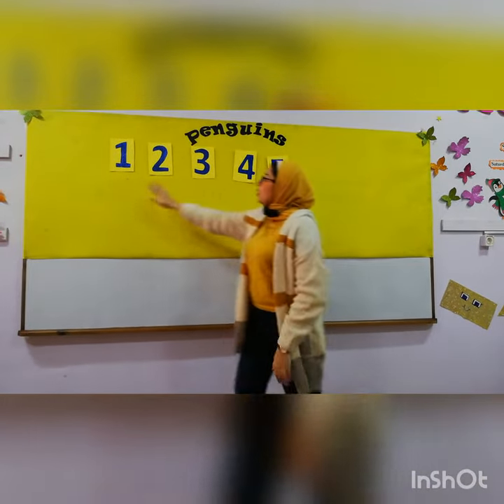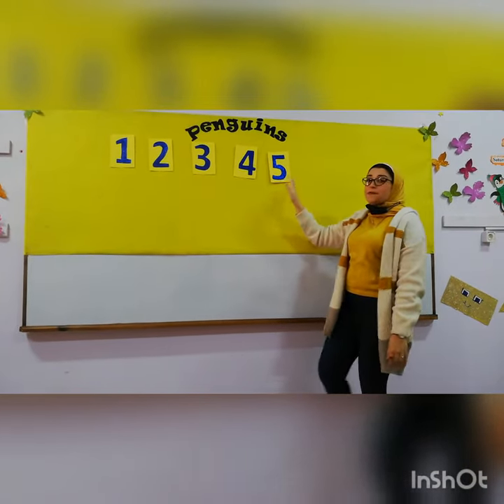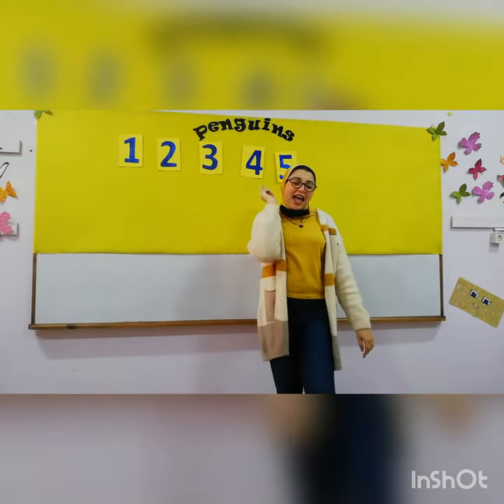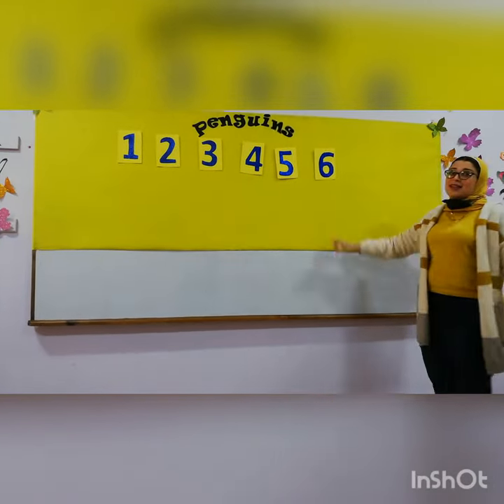One, two, three, four, five. After number five comes number? Think, think, think. Excellent. Number six. Six.